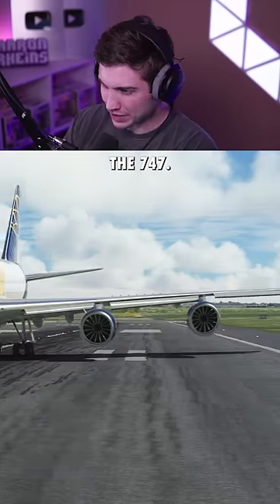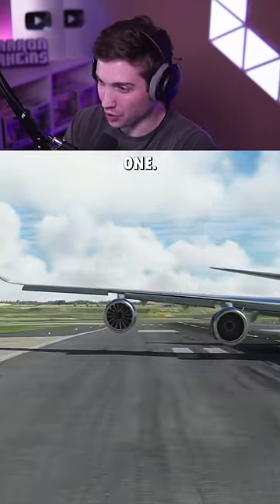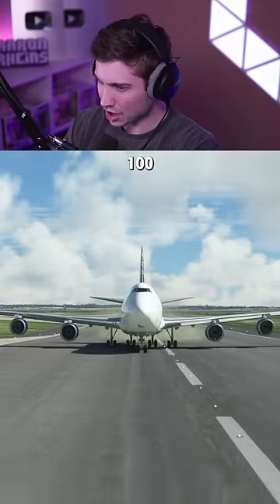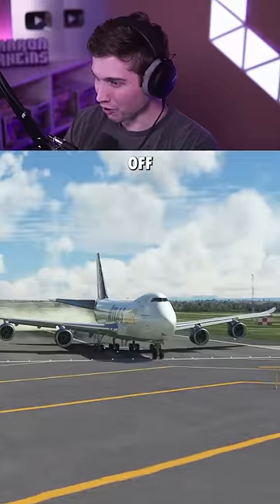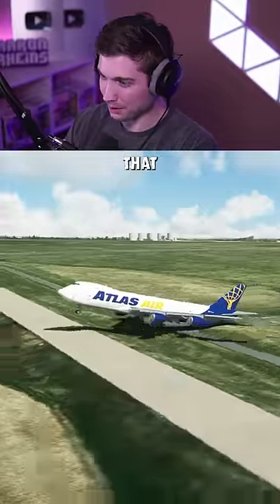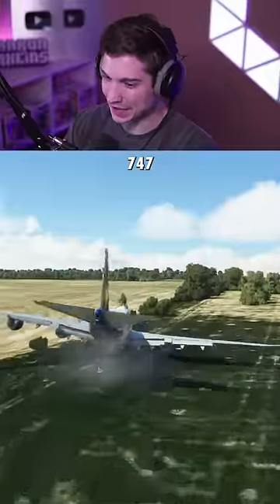And now the 747. This should be really interesting considering we're going from four engines all the way down to one. There's 60 knots... there's 100 knots. I'm going to add some flaps in now — 115. We're going off the runway now, but I'm just going to keep going. There's a bump that kind of pushed us in the air, but we went right back down. 747 — can't do it.